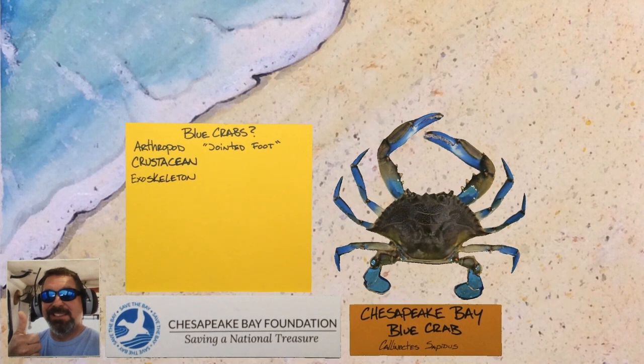Crabs have an exoskeleton, which means they have to molt or shed their hard shell to grow. They are soft crabs for a period of time until their shell hardens up again. Blue crabs have 10 appendages, which makes them a decapod.